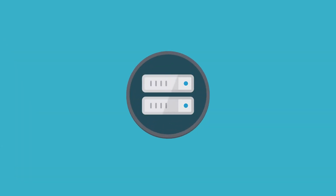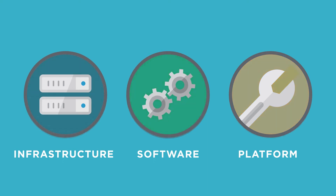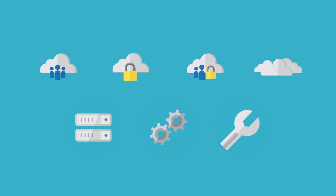As an industry, we've tried to organize and define the cloud: public, private, multi, hybrid, infrastructure as a service, platform as a service, software as a service. But to be fair, the lines separating these definitions, they're fuzzy at best. And many products and services blur the lines.